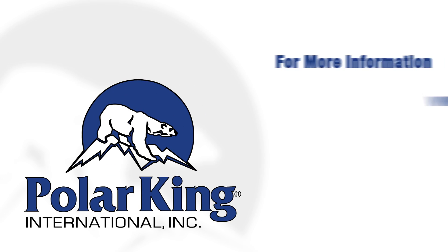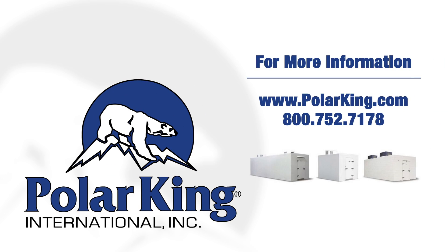If you would like more information about any of our standard applications or custom explosion-proof boxes, please call us toll-free at 800-752-7178, or you can visit us online at www.polarking.com.